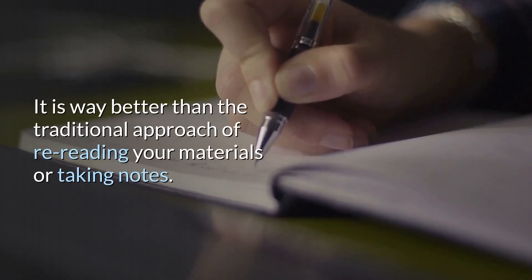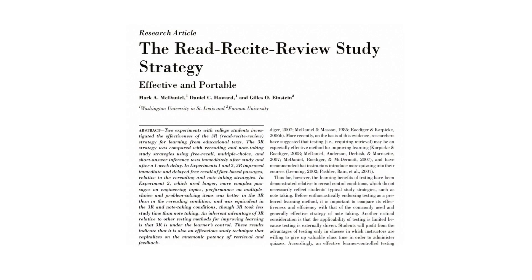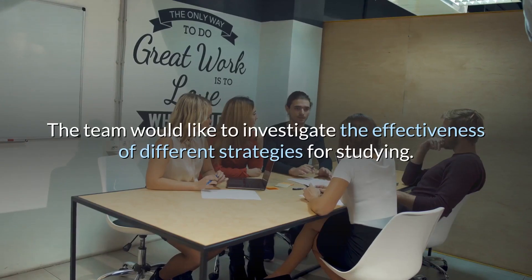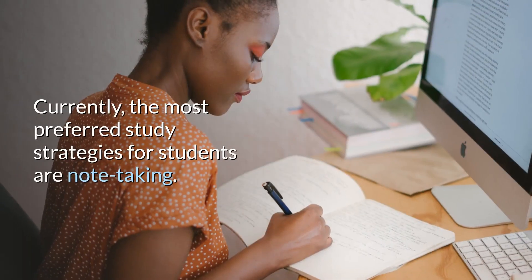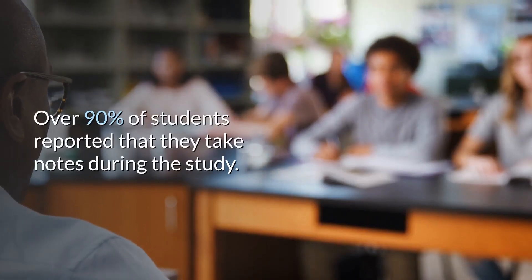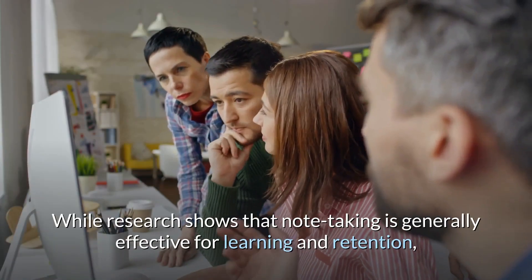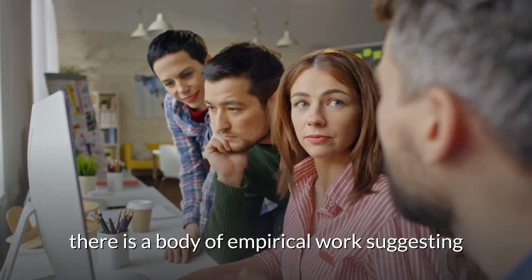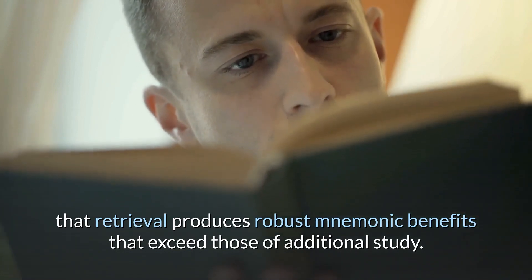It is way better than the traditional approach of re-reading your materials or taking notes. This is an article in 2009 by Mark, Daniel, and Giles. The team wanted to investigate the effectiveness of different study strategies. Currently, the most preferred study strategy for students is note-taking — over 90% of students reported that they take notes during study. While research shows that note-taking is generally effective for learning and retention, there is a body of empirical work suggesting that retrieval produces robust mnemonic benefits that exceed those of additional study.